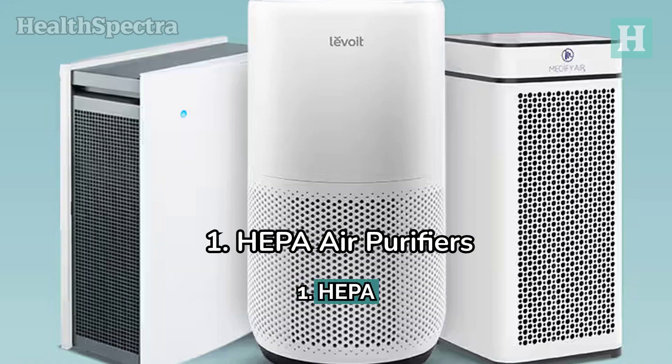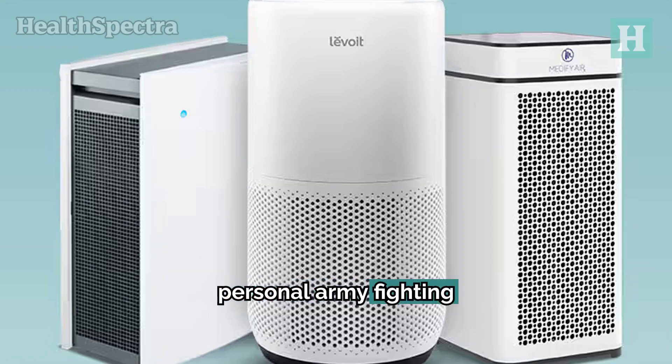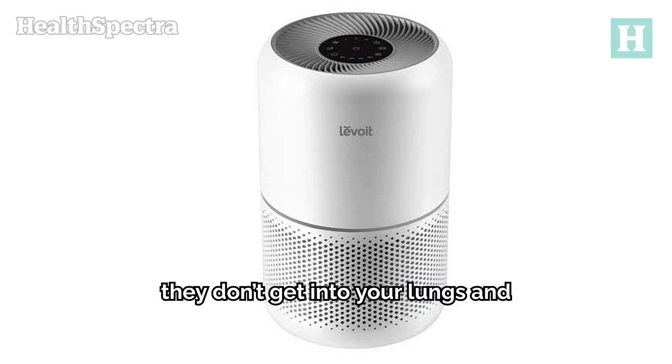1. HEPA Air Purifiers. These little machines are like your personal army fighting invisible enemies — dust, pollen, pet dander, you name it. The HEPA purifier catches it all. The way it works is actually pretty cool: HEPA filters have a super fine mesh filter that traps all those pesky little particles, so they don't get into your lungs and nasal passages.